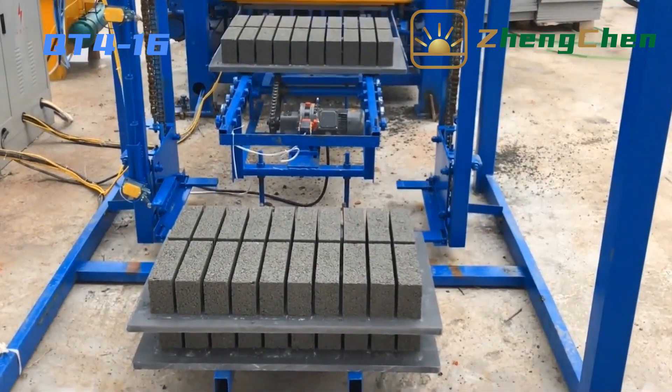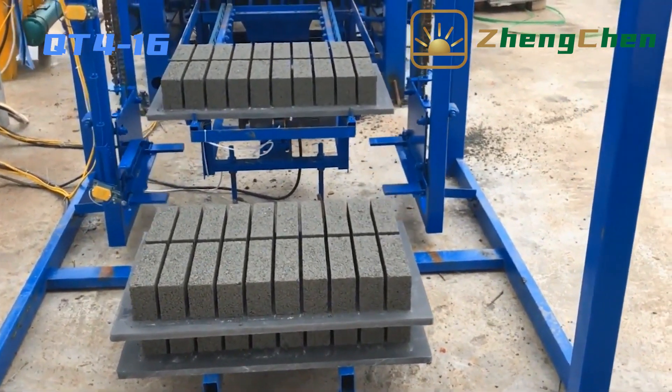After taking shape, the blocks are conveyed to the stacker.